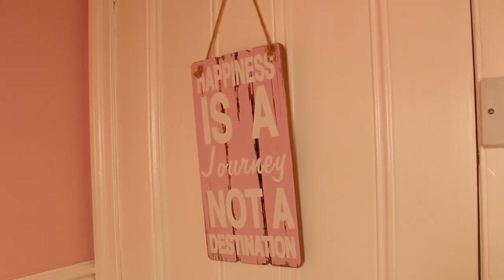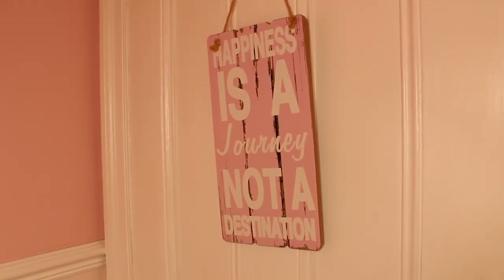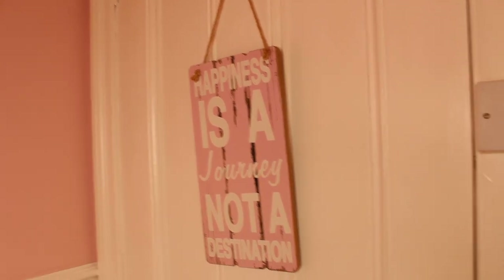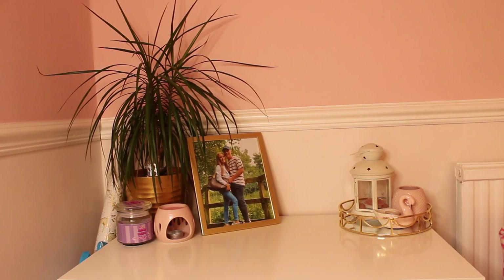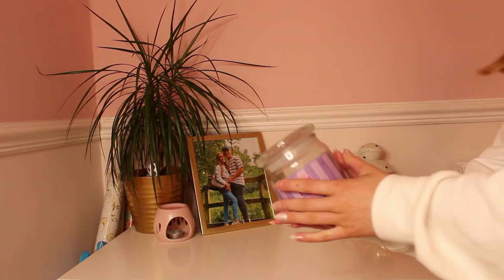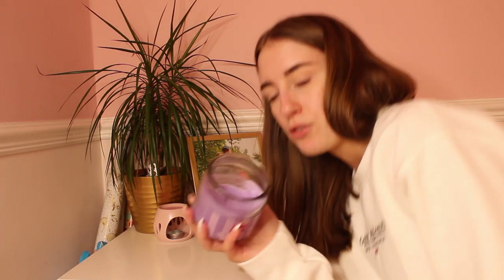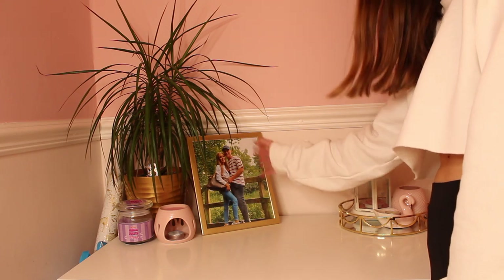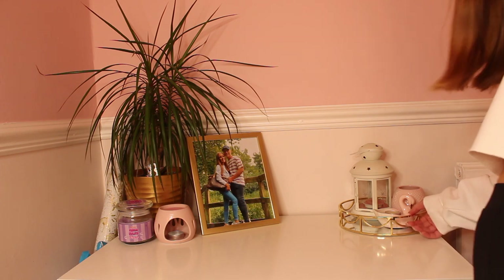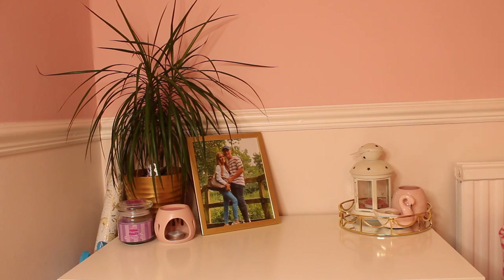On my cupboard door I have a sign that says 'happiness is a journey and not a destination' and I've had that for ages. On my main door I do have a load of dressing gowns and a onesie as well because I live in them. I do have my chest of drawers with a real healthy plant on top, a Palm Violet candle — the packaging is beautiful and it smells so good — and a wax burner of me and Scott which is really cute. I also have a lantern and a load of candles over here.